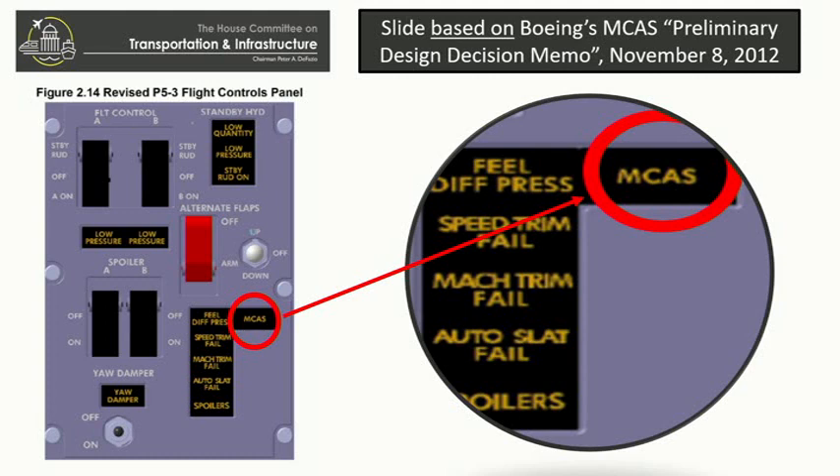Do you agree that that was originally proposed? Congressman, understand that was part of an early trade study. It's very common that early in the design stage we'd evaluate different flight deck alert systems. But obviously the final version did not have that — there was no indication either in the manual or on the flight deck of the presence of MCAS. The MCAS light, as you pointed out, the intent of it was to signal an MCAS failure. It's important to note that in these accidents, the MCAS system did not fail — it triggered, and it would not have lit up. The functionality of the MCAS light was actually deleted because the functionality was incorporated into the speed trim fail light.